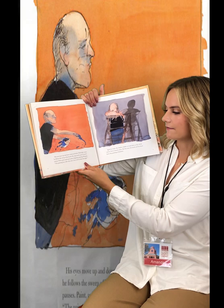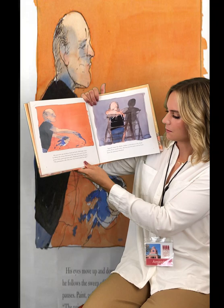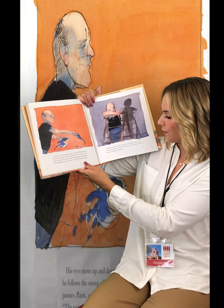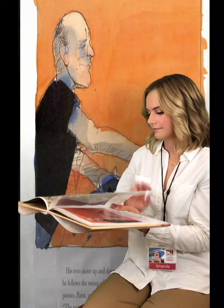His eyes move up and down, back and forth. With light steps, he follows the sweep of his brush. He stops, and a pool of paint pauses. Paint, paint, and more paint. Dripping, pouring, fleeing. "The painting has a life of its own. I try to let it come through." Again, he stops. He climbs the ladder to look down at the whole canvas. Every muscle aches, but his eyes, his mind, and his heart know the painting is finished.